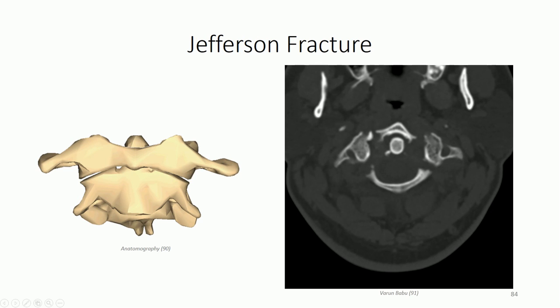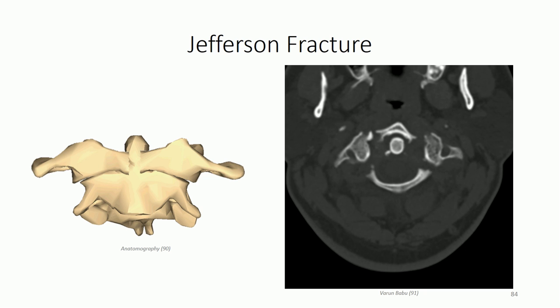While on the topic of axial loads, let's consider the unique situation with the atlas, or first cervical vertebra. The atlas has no vertebral body; the axial load is entirely distributed through the lateral masses into C2. Notice the wedge-shaped appearance of these lateral masses - because of this geometry, the axial load is dissipated out laterally as well as inferiorly. When the load exceeds the strain limit, fractures occur in multiple locations around the atlas and the lateral force pushes the separated fragments out in a radiating pattern. The result is a burst fracture, also known as a Jefferson fracture, named for the physician who first described it.